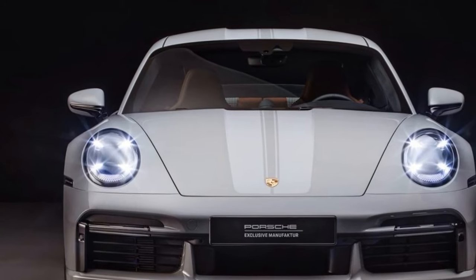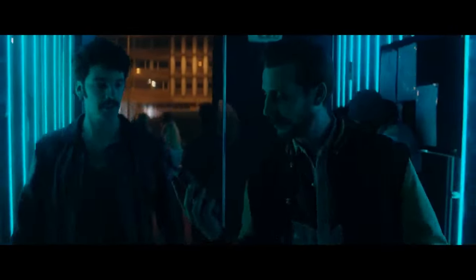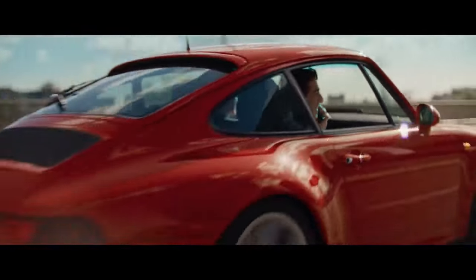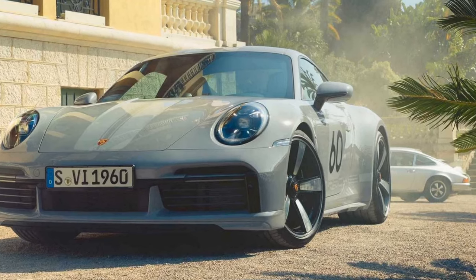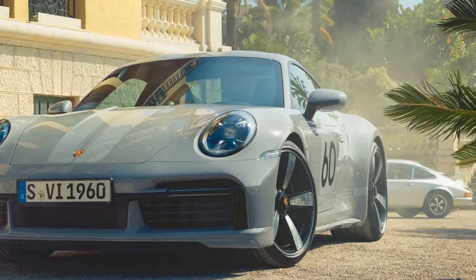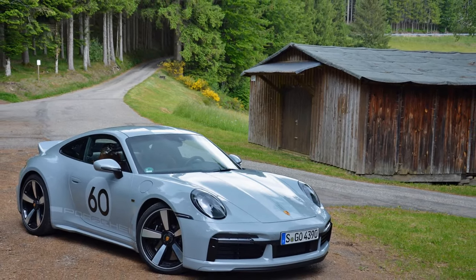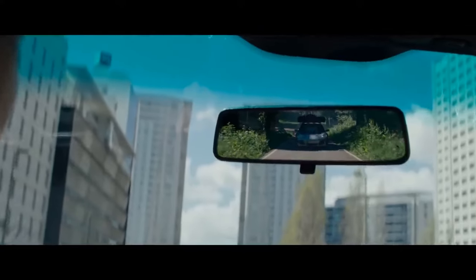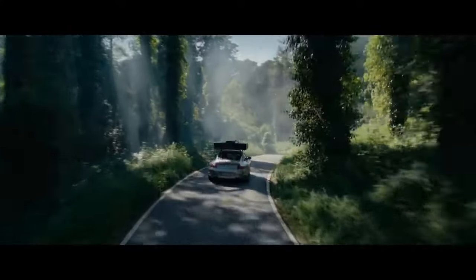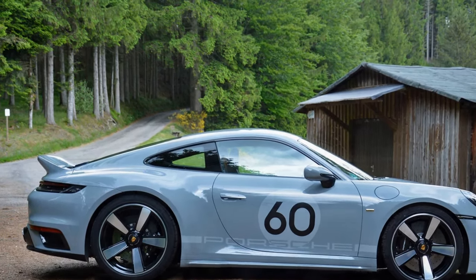Additional subtle exterior touches include the Porsche crest modeled after the 1963 emblem, badges and lettering finished in real gold, and manufacturer badges on the front quarter panels — all carried over from the Targa 4S Heritage Design Edition. At the rear, the Porsche Heritage badge pays homage to the iconic Porsche 356 badge awarded to vehicles that achieved 100,000 kilometers during the 1950s. What makes the Sport Classic instantly recognizable are the Porsche lettering adorning the bottom of the doors and the customizable white lollipop number plate, ranging from 1 to 99. These elements have been designed as graphics, offering buyers the option to remove them according to their preferences.